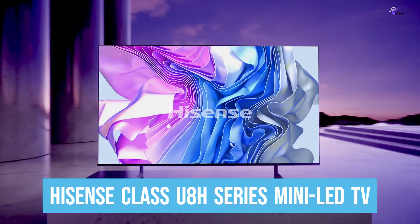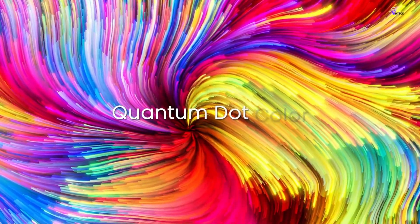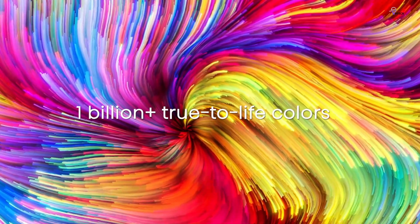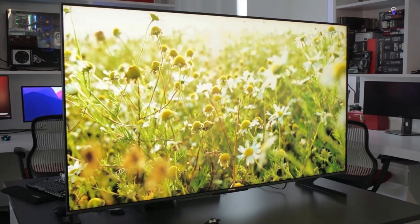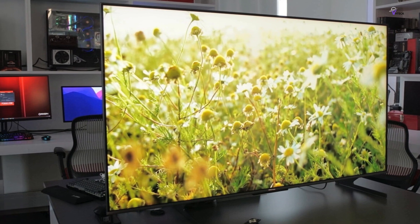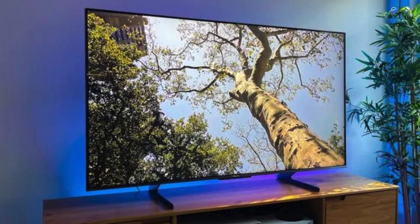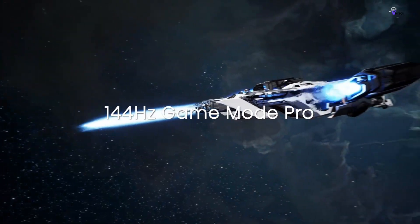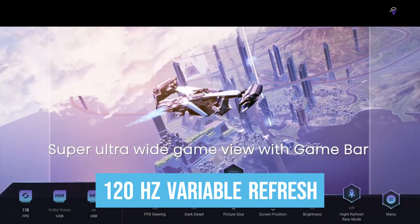Number 4: Hisense Class U8H Series Mini LED TV. This is a top-of-the-line television with a massive mini-LED display that offers an immersive viewing experience. Featuring Quantum Dot Color technology, this TV can generate over 1 billion accurate, vivid, and lifelike colors in full 4K resolution with support for Vision HDR. The TV's maximum brightness of 1,500 nits ensures that the picture remains clear and vibrant even in a brightly lit room. The Filmmaker Mode is designed to preserve the aspect ratio, color, and frame rate of the content, providing a theater-like experience. Gamers can also enjoy Game Mode Pro, which adjusts game settings for smooth play with a low-latency mode and a 120Hz variable refresh rate to minimize screen jitter, input lag, and frame tearing.